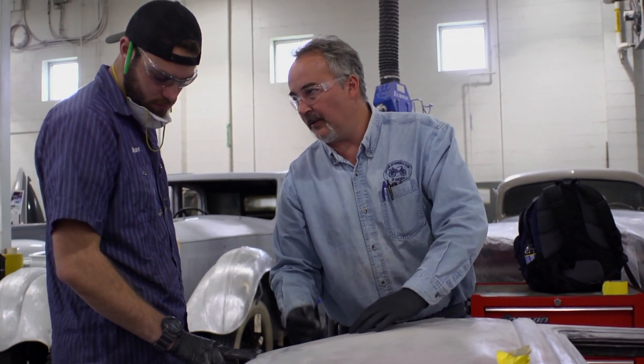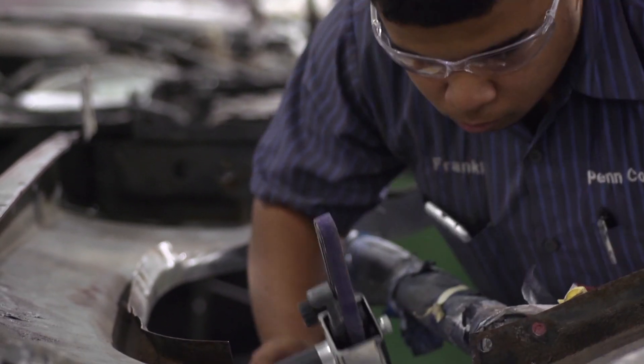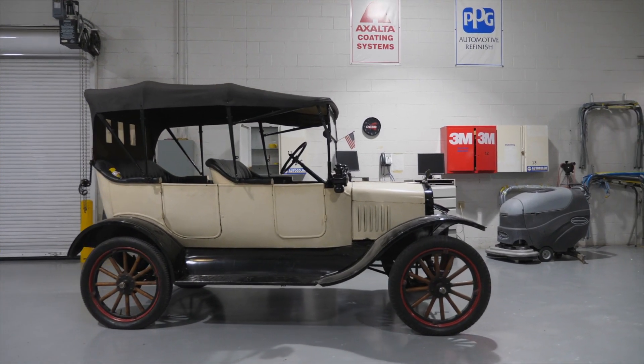Automotive restoration is a unique program that allows a student to be able to take the technologies of today and implement them into a car of significance, which can be preserved for many years to come. You almost can't put a price on preserving history.